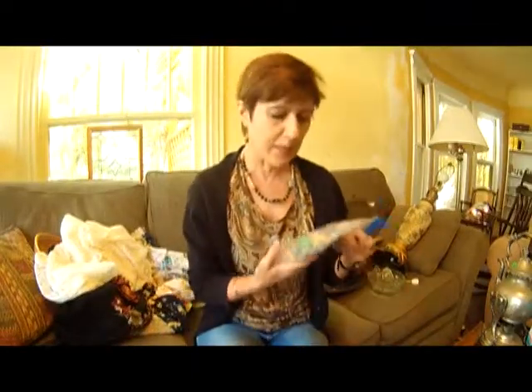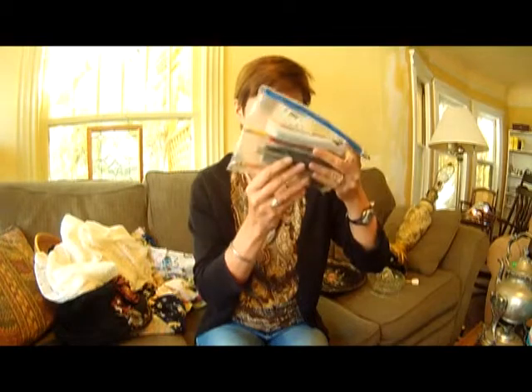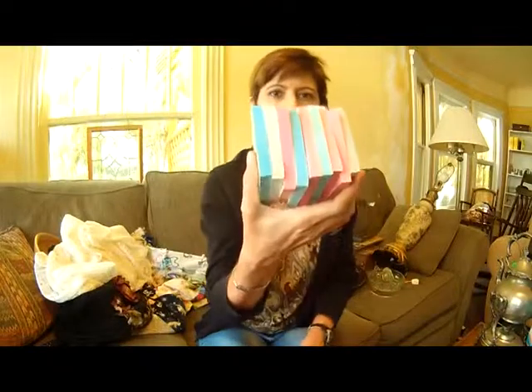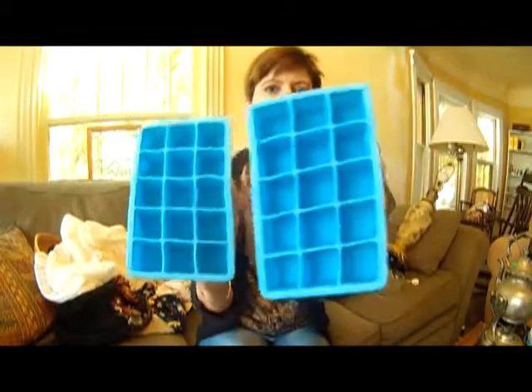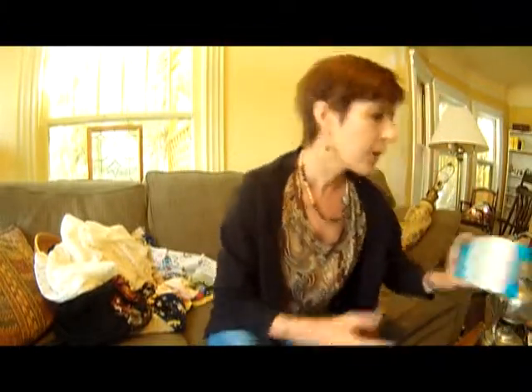I got a bunch of office supplies because they were really cheap. A baggy full of pens — there's some really nice Pentel and Uni-ball highlighters, and these are all the ones that work. I got all these Post-it notes for a dollar. Scotch tape for $0.50, Kleenex for my car for $0.50, a couple of silicone ice trays, and some Ziploc bags — great big ones — for $0.50.